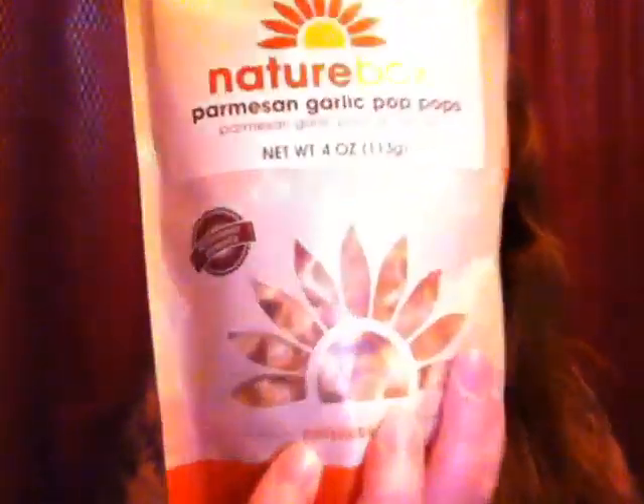The next thing in the box is Parmesan Garlic Pop Pops. Now, last month in the sample trial box that they got to pick, I got the Sea Salt Pop Pops and I didn't really care for them. So I was hoping the ones with some flavor might be better. These are definitely a lot better than the Sea Salt Pop Pops. I found last month they were just way too salty for me, but these are toned down on the salt and they actually have that Parmesan and garlic flavor. I dig these a lot better.